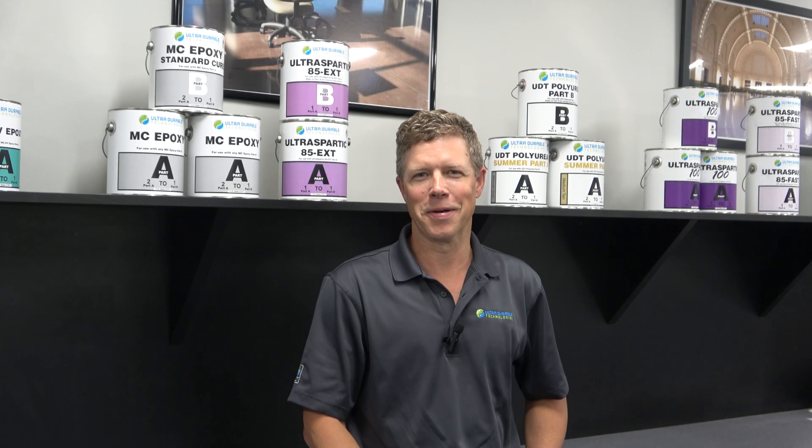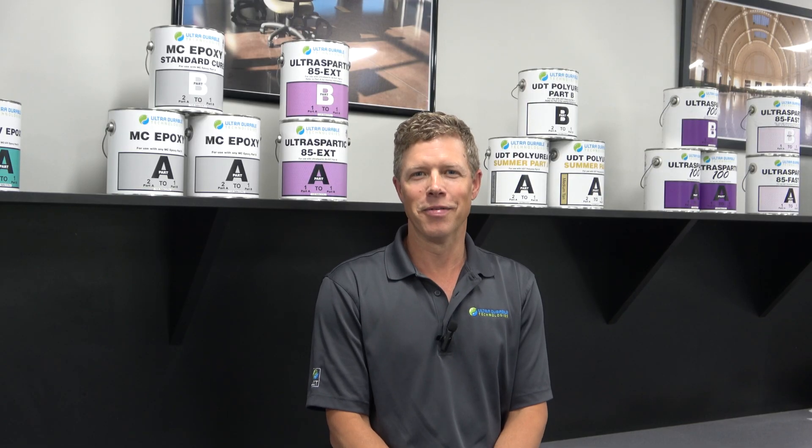Hello and welcome back to The Coatings Corner. In this video we're going to apply epoxy, polyaspartic, and polyurea again. However, this time we're going to roll all three out late, like five minutes after the end of their respective working times.